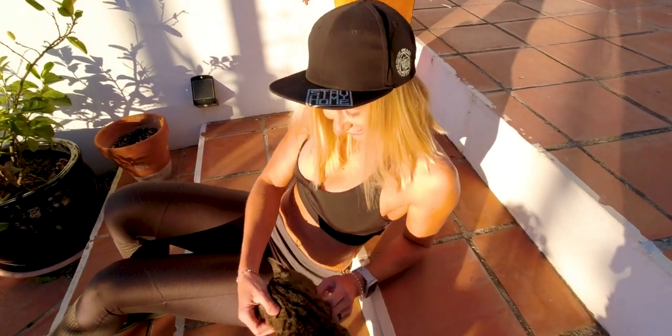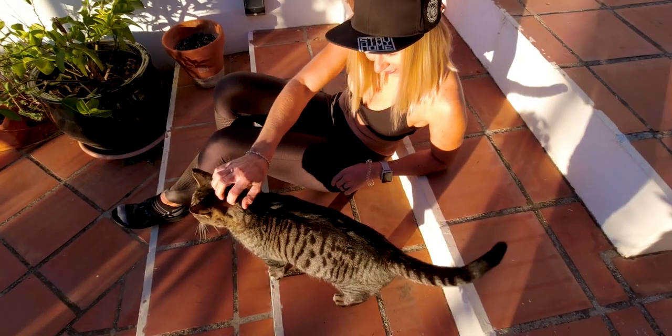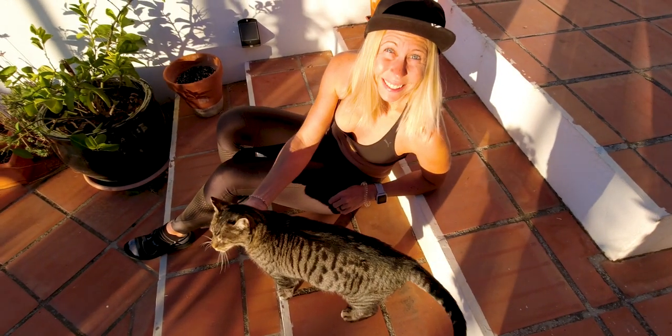And if you get lucky, you get a beautiful little cat to look after - or not so little in this case. He's the tiger of the mountain.